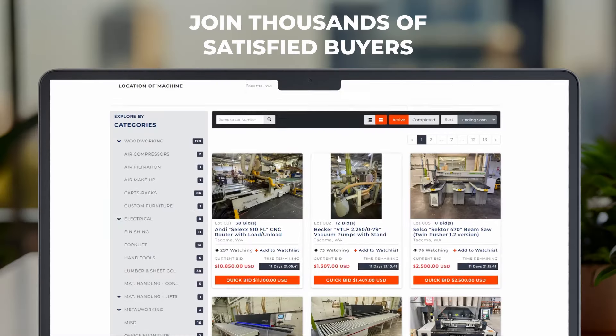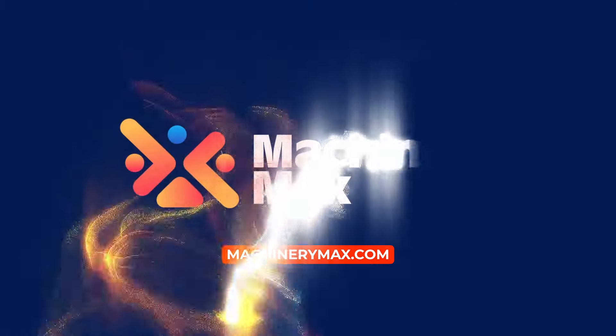Join the thousands of happy Machinery Max customers. Visit MachineryMax.com today.